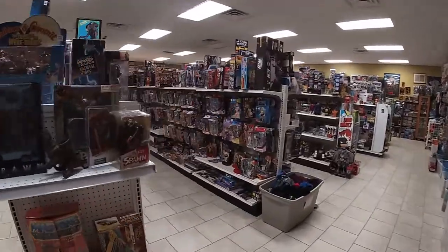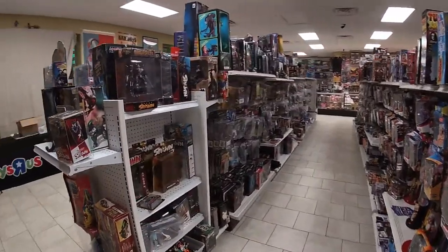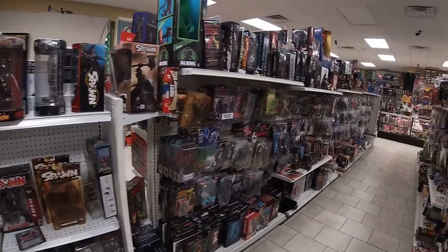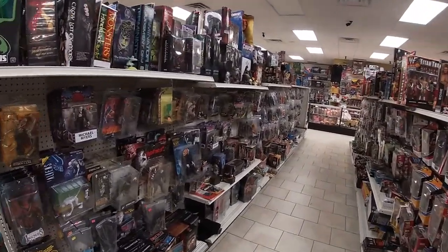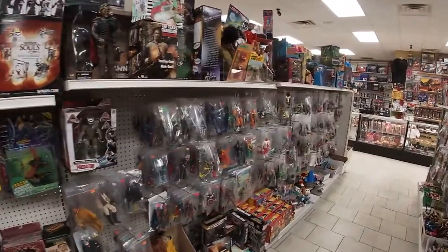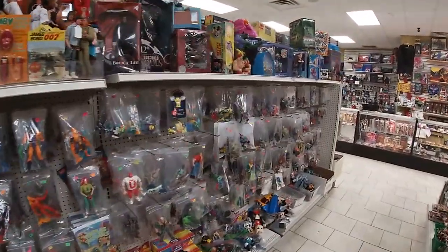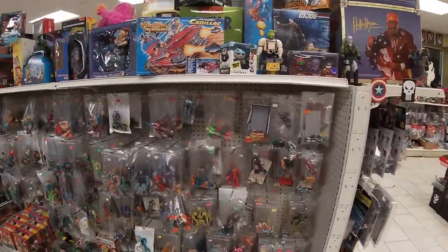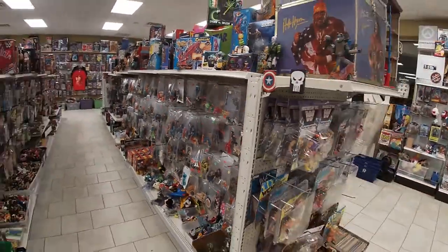When you turn this first corner, wrestling is on the left, which we're going to get to. But then we start with horror down this way. This whole left section is horror — loose 80s, 90s, 70s figures. There's some modern Marvel Legends and stuff in there too.